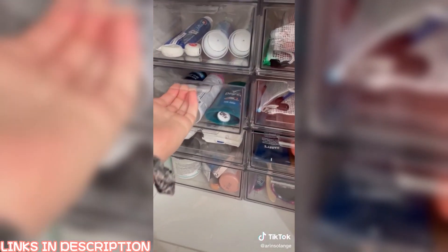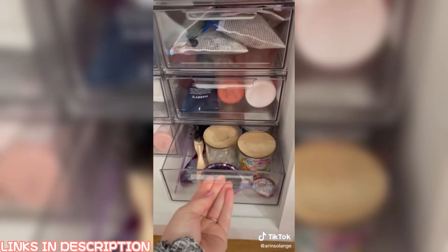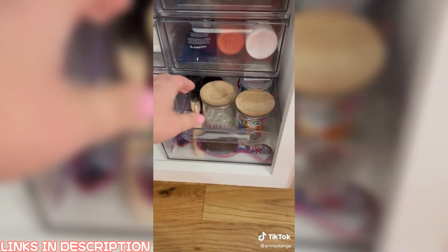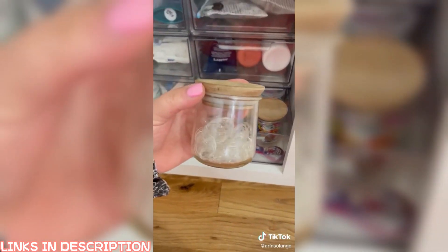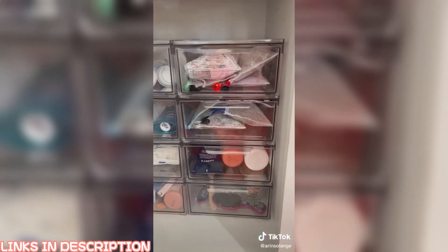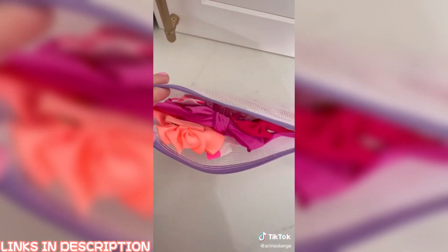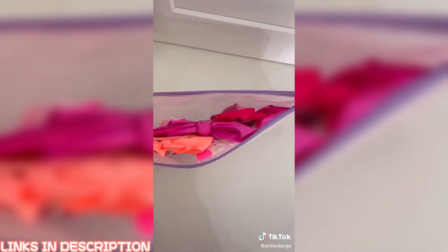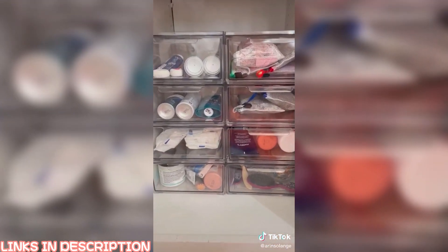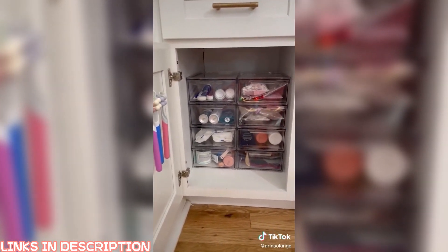Next, I used my favorite acrylic drawers and separated things by category so the kids can easily find what they're looking for. For the girls' hair ties, I used my favorite glass yogurt jars and reusable lids that I found on Amazon — a great way to upcycle and keep things organized. Bows are in my favorite zipper pouches, grouped by color so I can easily find what I'm looking for. This is such a simple system but keeps our mornings moving much more smoothly, and it's great for kids of all ages. Everything's linked on my Amazon.